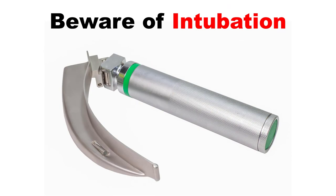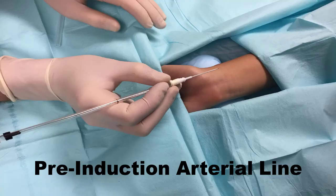You want to avoid intubating these patients if at all possible. They don't tolerate the increase in RV afterload that comes with positive pressure ventilation, and they don't tolerate the hypotension that comes with most induction agents. But if you're stuck intubating one of these patients and time allows, think about placing an arterial line prior to induction — that will allow you to capture the moment-to-moment swings in hemodynamics that you'll need to respond to immediately.